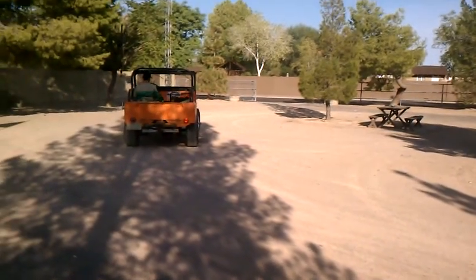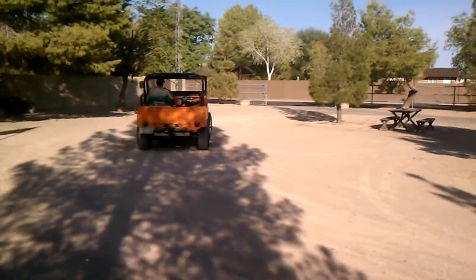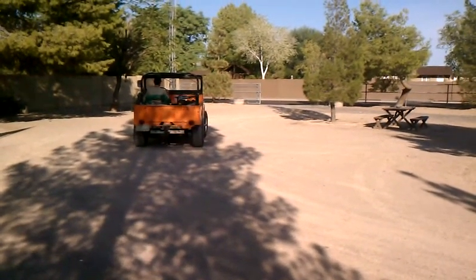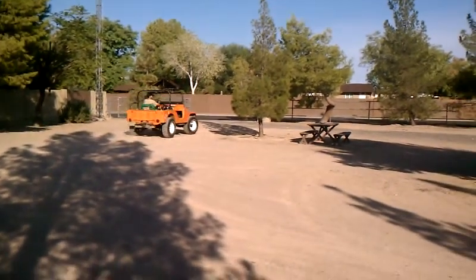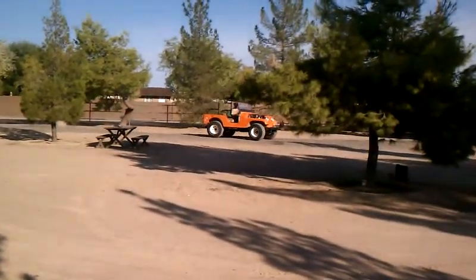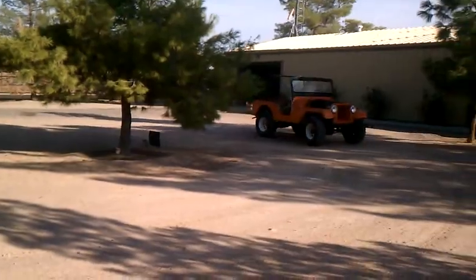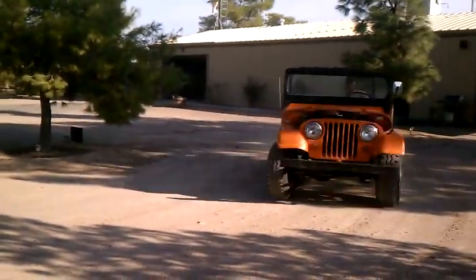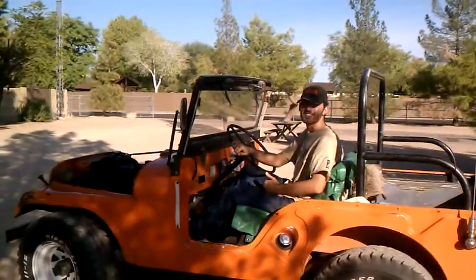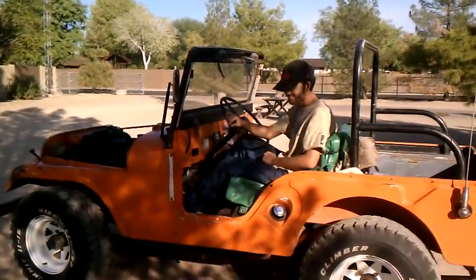Oh, it's even got a brake light that's working. Yeah, I guess it's all original. Awesome. That's the coolest thing I've ever done in my life. I love it. Thank you.